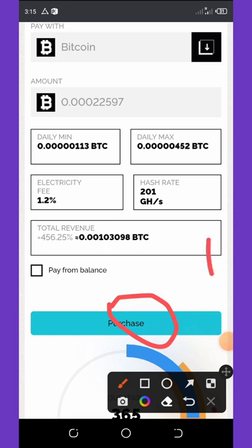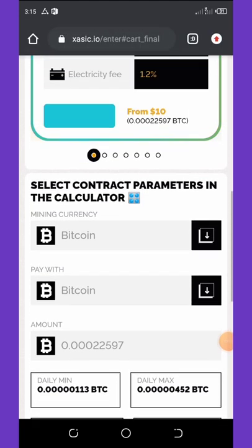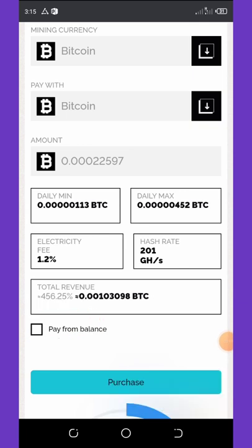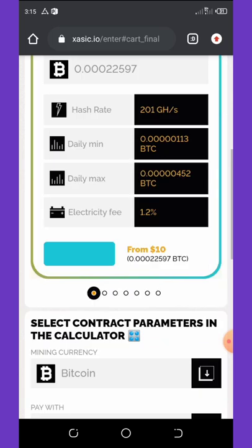If you already have a balance on your account, you can also click on 'Pay with Balance' and they will take the charge from your main balance.